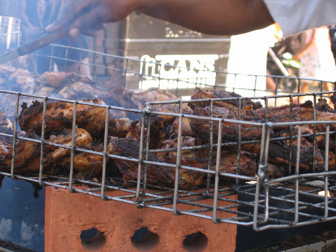Local drinks include Mabi, Seamoss, Tamarind Juice, Raspberry Juice, Mango Juice, Lemonade, Coconut Milk, Hibiscus Juice, Ginger Beer, Passion Fruit Juice, Guava Juice, Soursop Juice, and Ginger Beer — a soft drink.